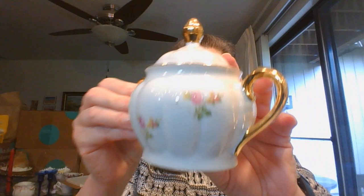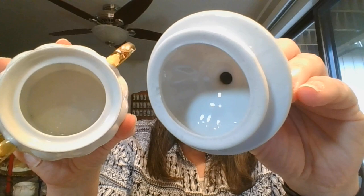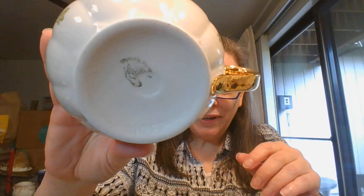Also matching that pair, I have a cream and sugar. Here is the sugar - same company, same pattern. Here is the lid. I'll show the inside - might be just an ever so slight little chip right there. This one might have the marking a little clearer. And here is the little creamer - got nice gold there and on the handle. $5 for the cream and sugar and they are number two.